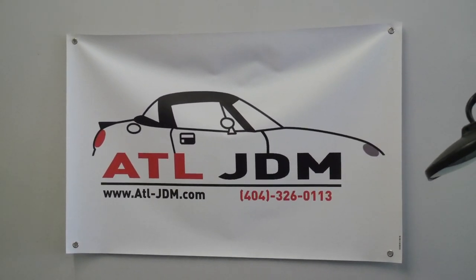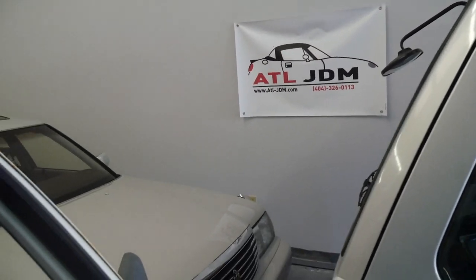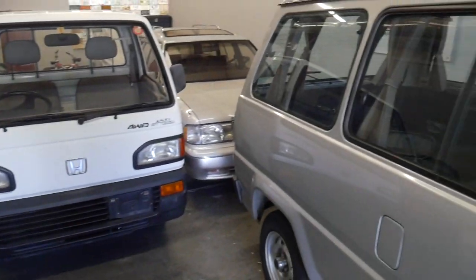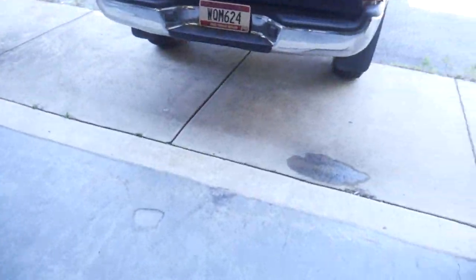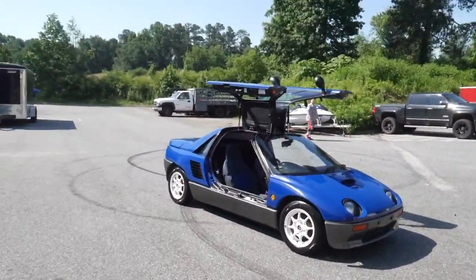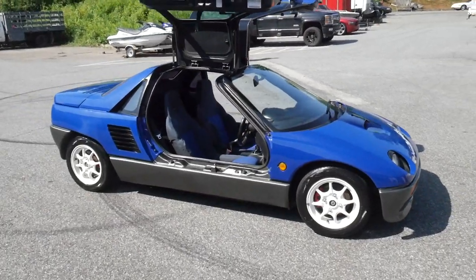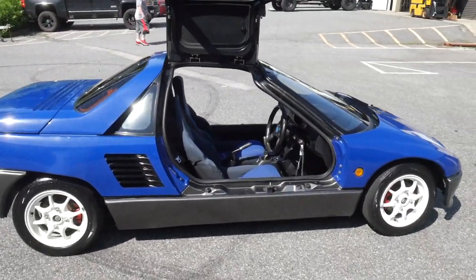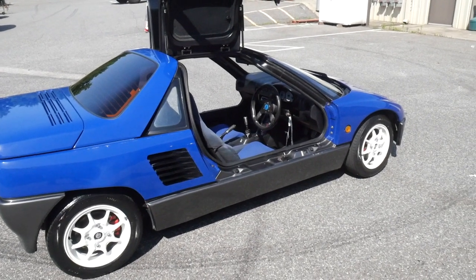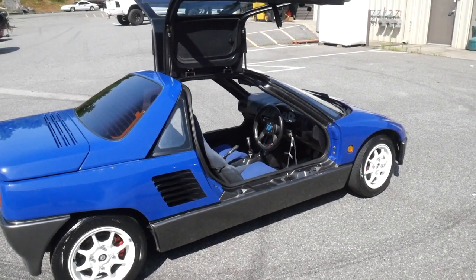What's going on YouTube, ATL JDM here. As you can see we got a full house today. We're going to be quickly doing a video for the AutoZam AZ1. This is actually getting sold in the next 30 minutes. I don't know if you guys saw the last video on the AZ1 — the red one that we had — I had gone over that.